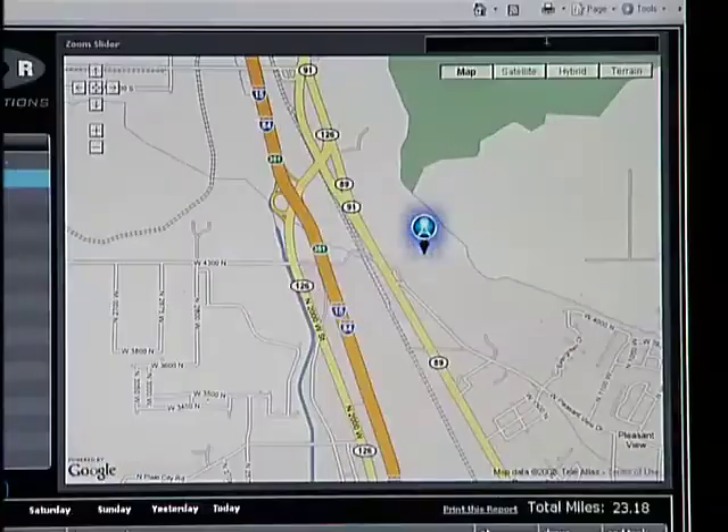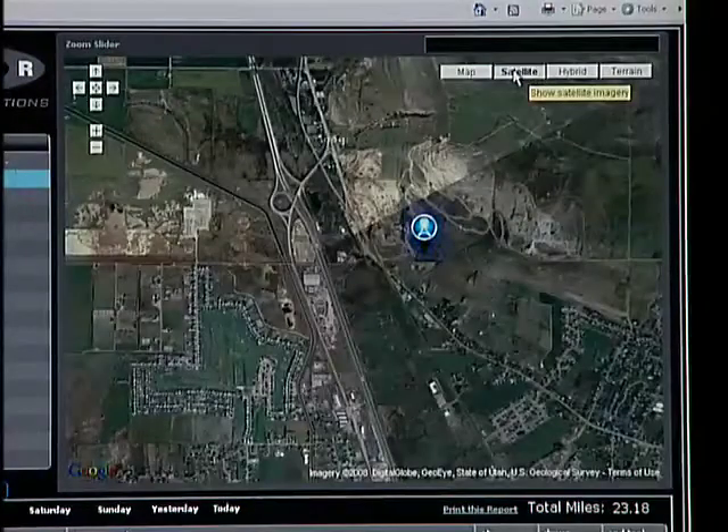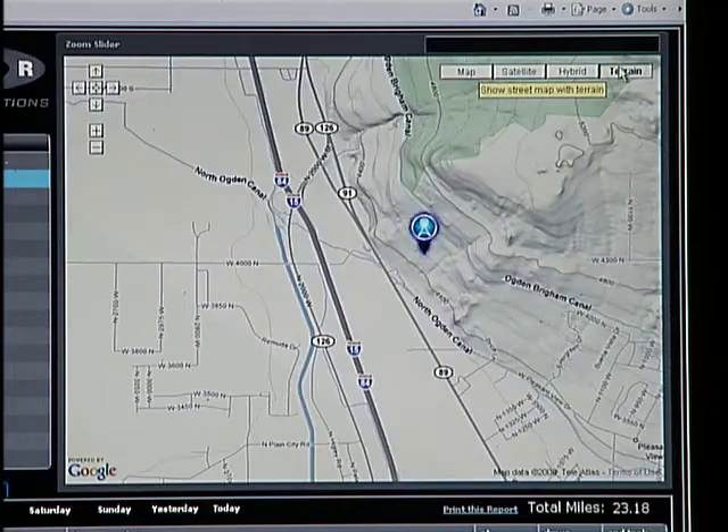The advantage of using the Google Map interface is it allows users to visualize machine positions through standard roadmaps, satellite imagery, satellite with roadmap overlay, and terrain maps.